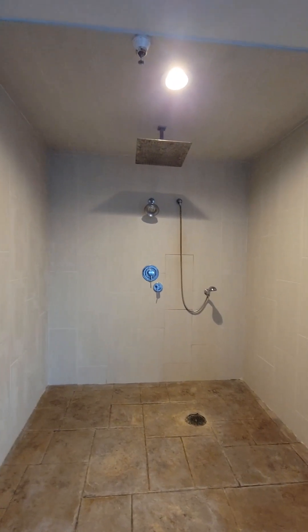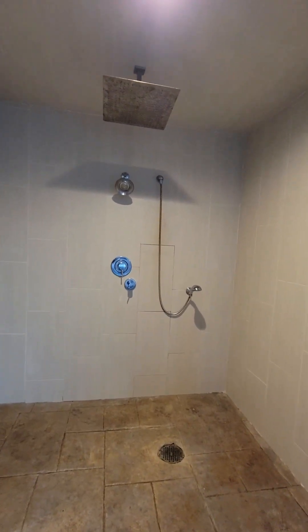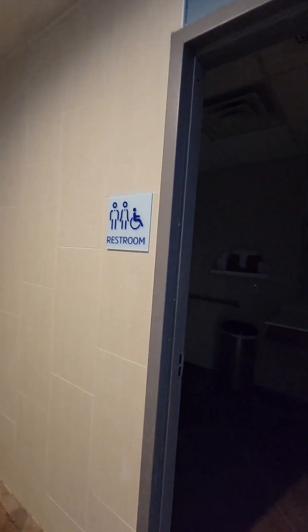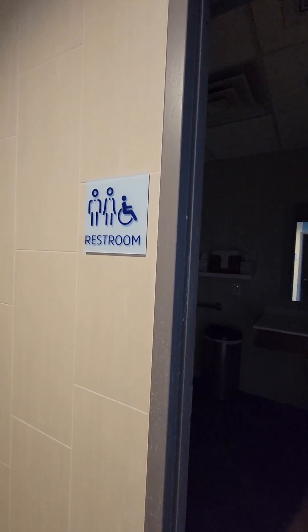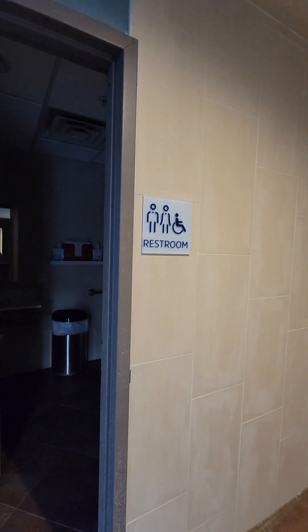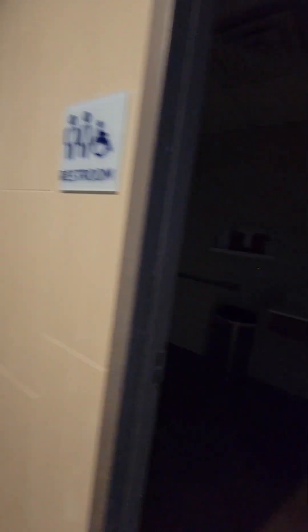There's a shower here to rinse off. There's also a restroom that's handicap accessible, and another one as well — we'll go in and check them out.